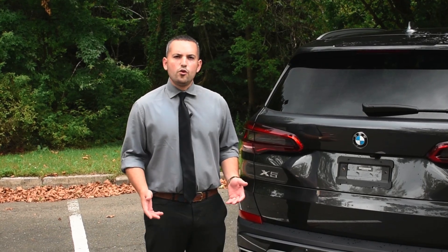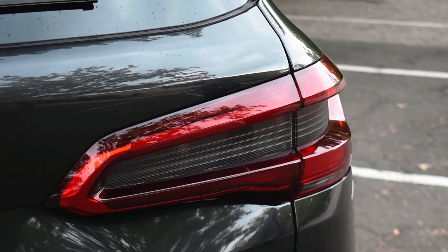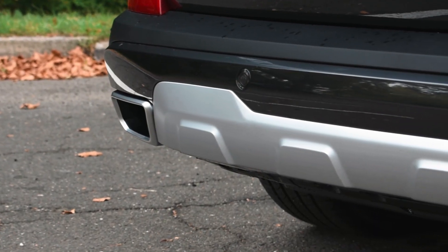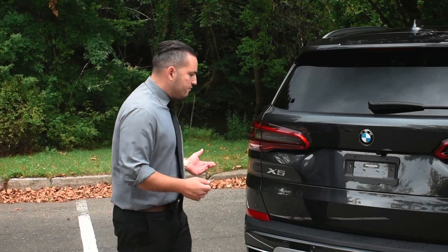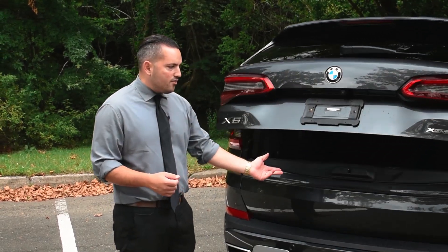At the rear of the new X5, you have the spoiler and new contoured LED taillights, giving the X5 a more aggressive look on the rear. At the bottom, you have the dual exhausts that are built into the bumper, as well as an aluminum trim at the bottom. Comfort access in the rear gives you the ability to kick underneath and open both the hatch and the gate in the back.